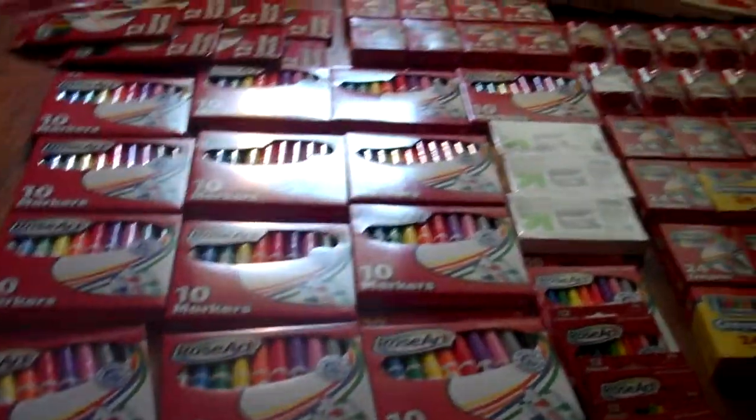Hey ATL couponers, this is Layla and you know what it is. It's the Target Haul POWL.